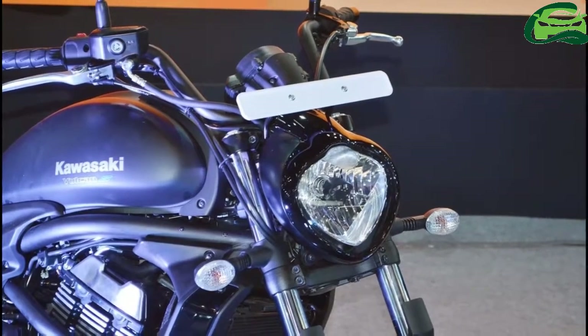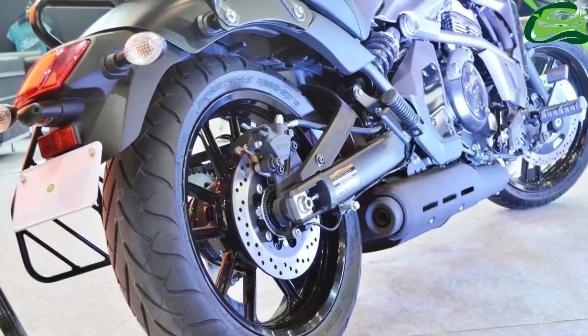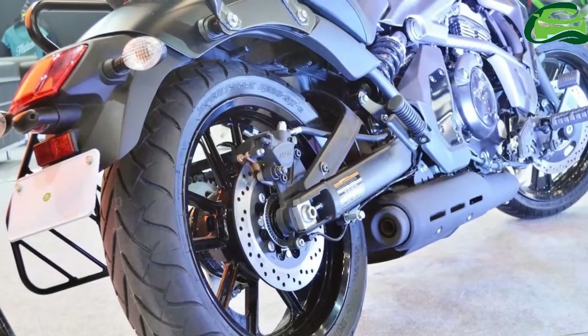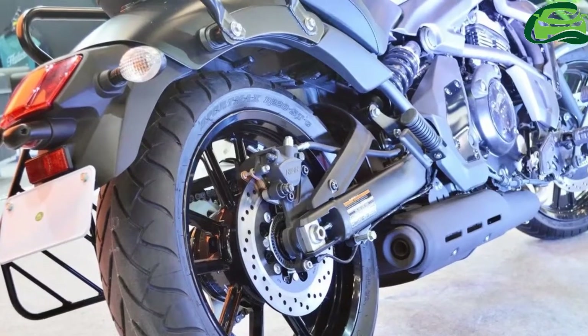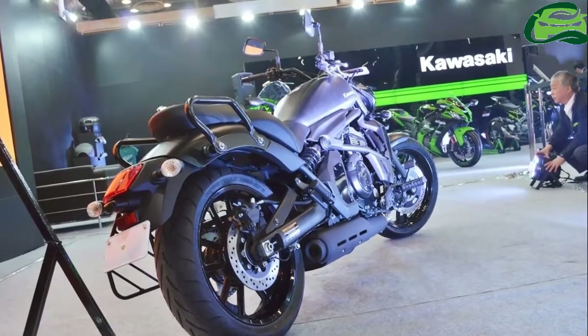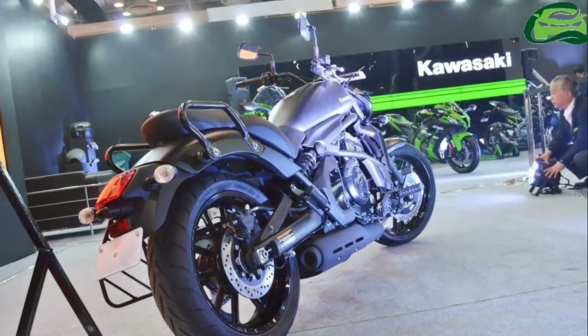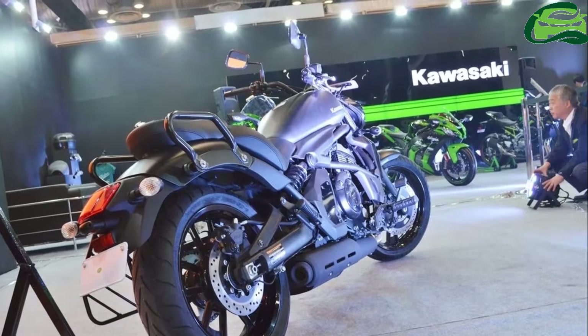The Kawasaki Vulcan S draws power from a 649cc parallel twin mill with liquid cooling and fuel injection. It produces 61 PS of power at 7,500 rpm and 63 Nm of torque at 6,600 rpm. The engine mates with a 6-speed transmission.